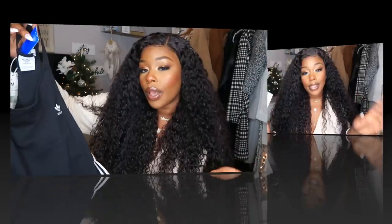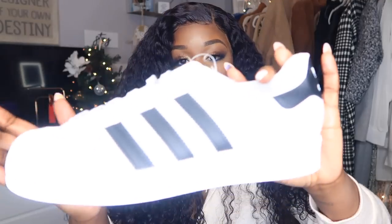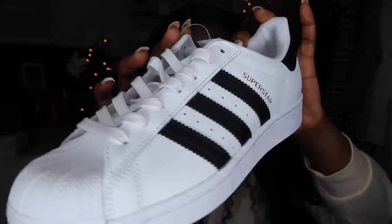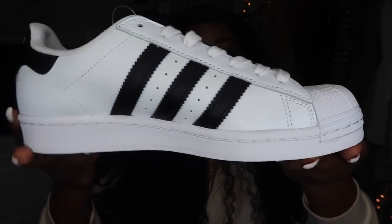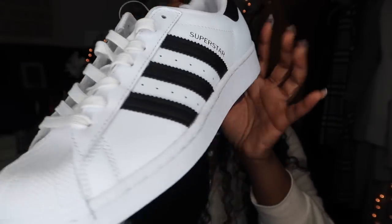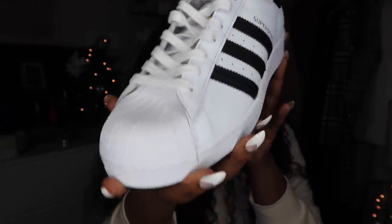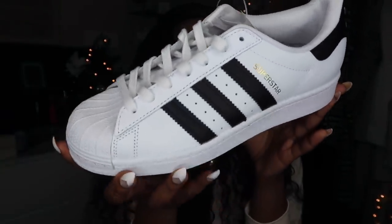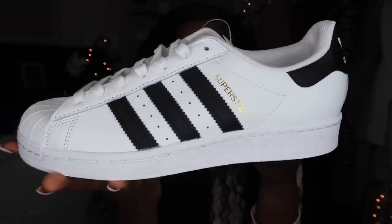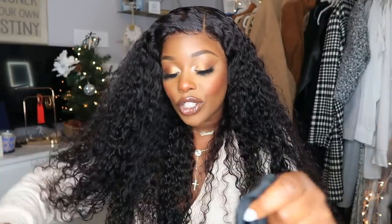I went ahead and picked out some Adidas Superstars. I usually get mine in big kids size 6.5 or 7, so I played it safe and got a size 7. These are the classics — very simple. They're my favorite shoes to wear with dresses. They're super affordable on the website and you can find a way to wear them with every outfit. You can never go wrong with a classic pair of Superstars.